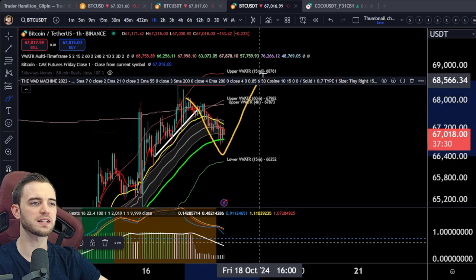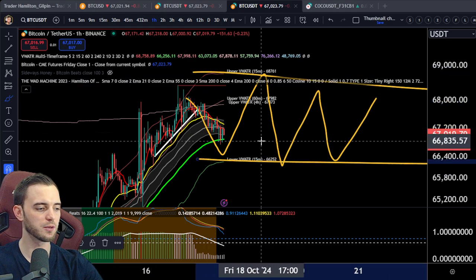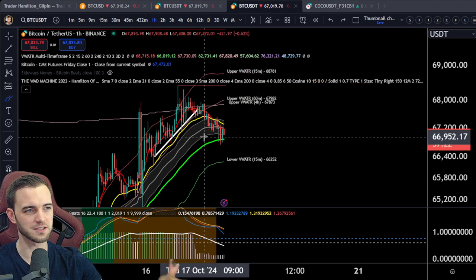I'm more expecting sideways more than anything — a consolidational range here, a little bit of cooling off, because we are seeing that fear and greed index up in the 70s right now. So yes, a pullback does make sense.